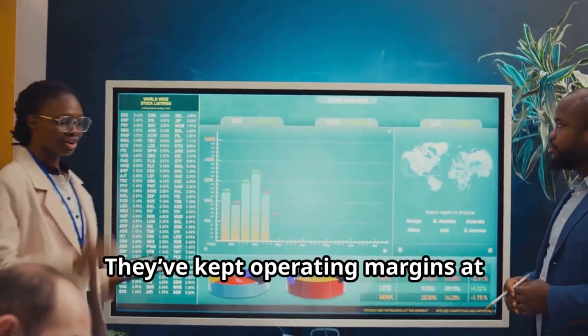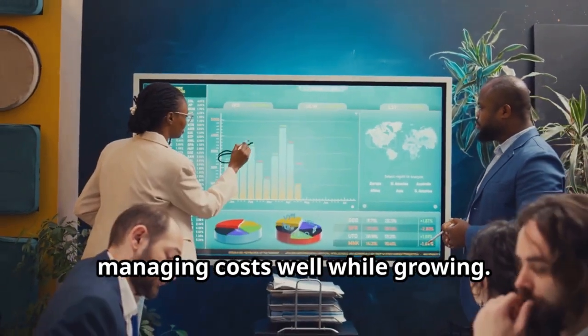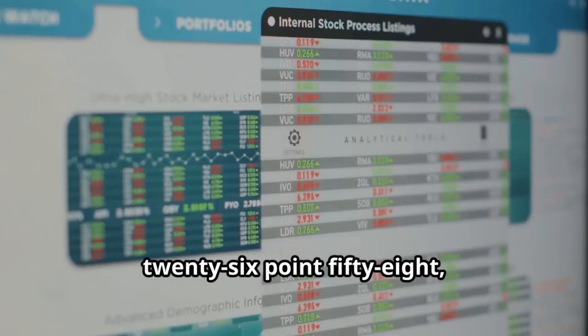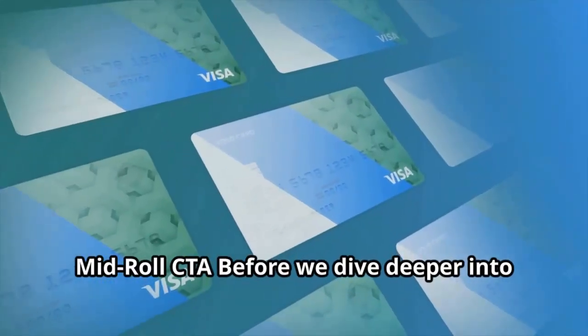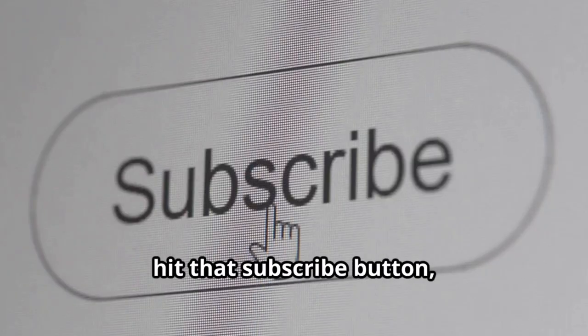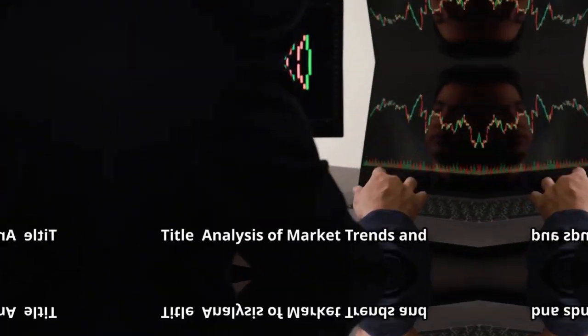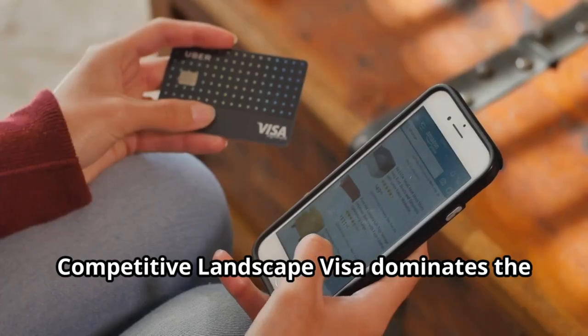Visa is outperforming the market. They've kept operating margins at 68.66%, managing costs well while growing. Visa's forward P/E ratio is around 26.58, indicating expected continued growth. Before we dive deeper into Visa's future prospects, hit that subscribe button and comment if you're holding Visa — your input helps others.